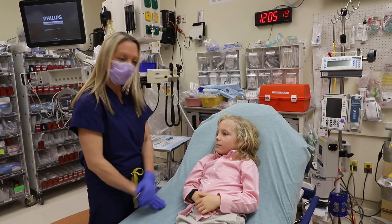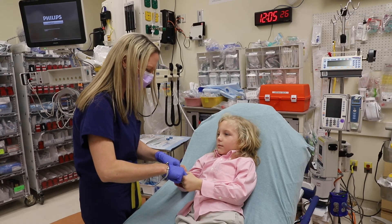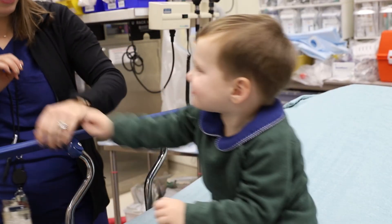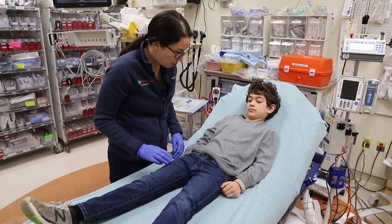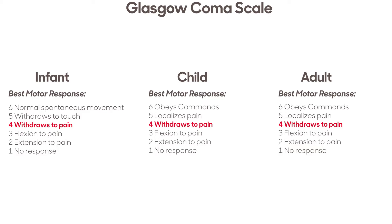Another example of a command is to ask the patient to grip and release your fingers. The release of your fingers is the actual command, as grip may be driven by reflex in the patient with neurologic injury. For a motor score of 5, the infant withdraws to touch, whereas the child or adolescent localizes to pain — meaning the ability to identify the location of the painful stimulus and attempt to stop it, often crossing an upper extremity over the midline. Withdrawing to pain is a score of 4 in all age categories; this is the limbs pulling away from the site of painful stimuli.